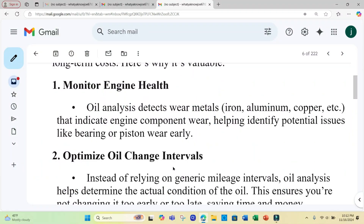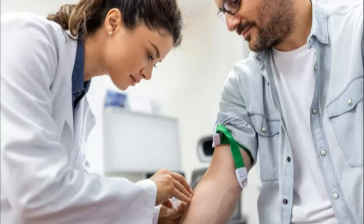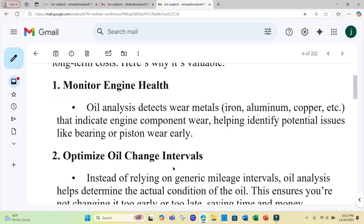So what are the benefits to an oil analysis? Number one, it can monitor engine health. Oil analysis detects wear metals such as iron, aluminum, and copper that indicate engine component wear. Similar to a doctor taking a blood sample, used oil analysis provides a health report on the engine without having to open it.